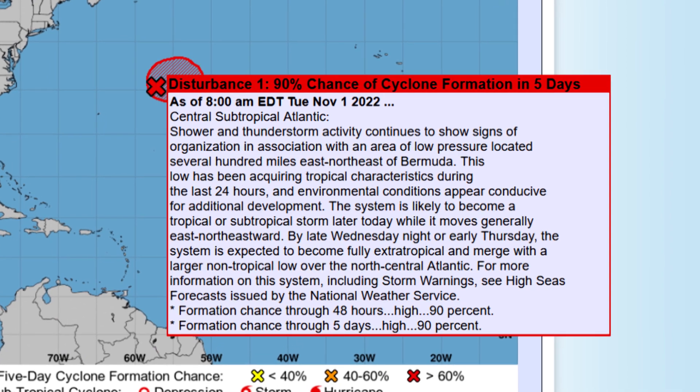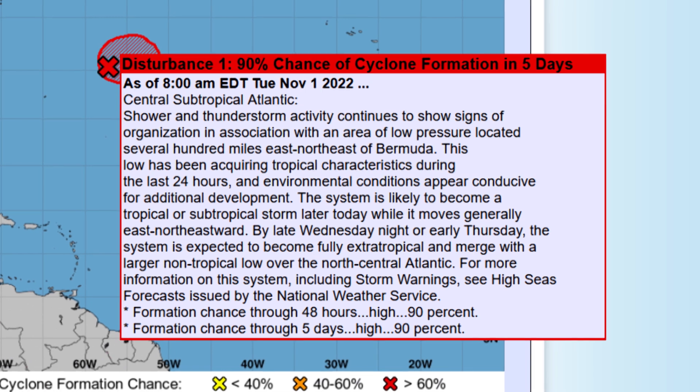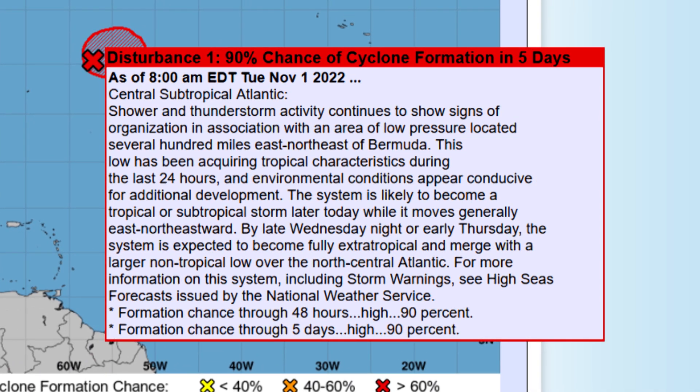More thunderstorms are concentrated near the center of low pressure. Even though it's over marginally warm enough water temperatures, it is likely to become a tropical or maybe a subtropical storm. The subtropical designation means the energy is just a little more spread out — sort of a hybrid system. It looks like that could happen in the next few hours, sometime later today.